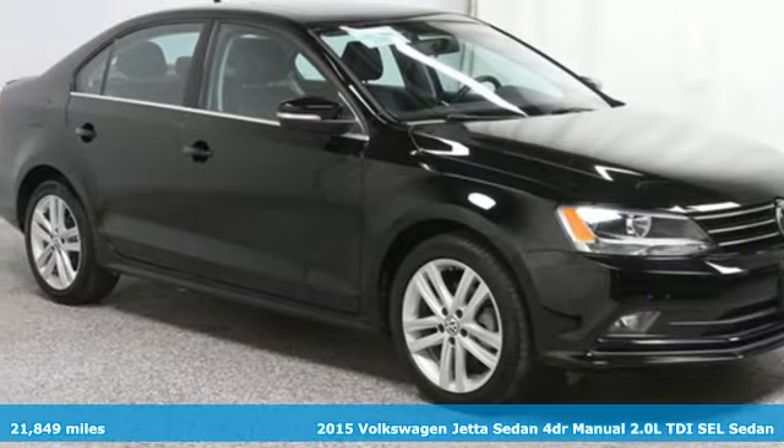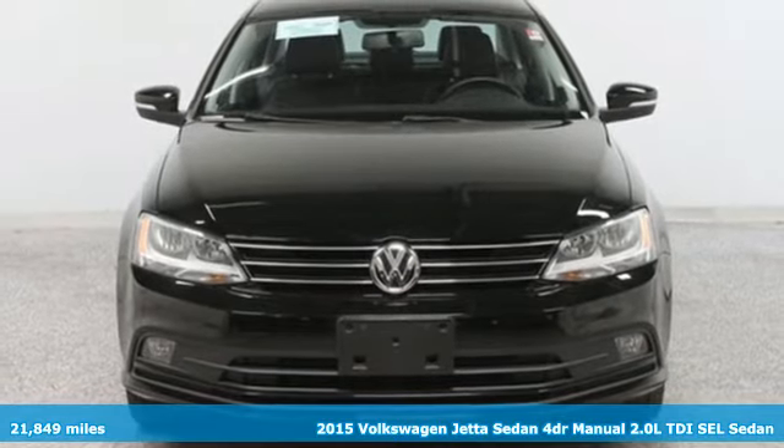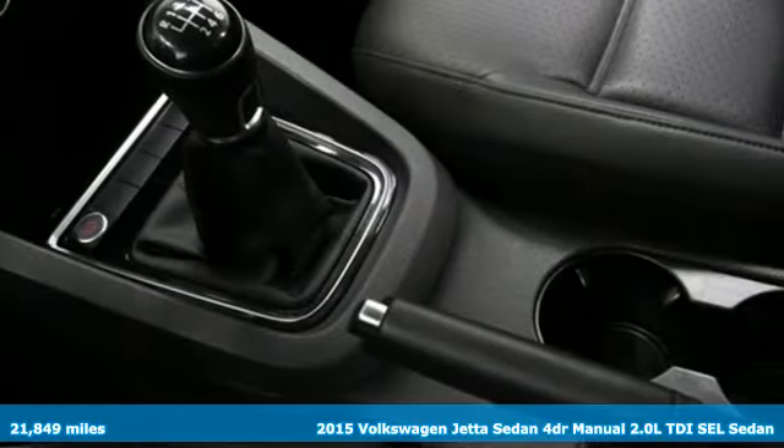Here's a 2015 Volkswagen Jetta sedan. German engineered style, performance and precision come together to create the perfect compact sedan.